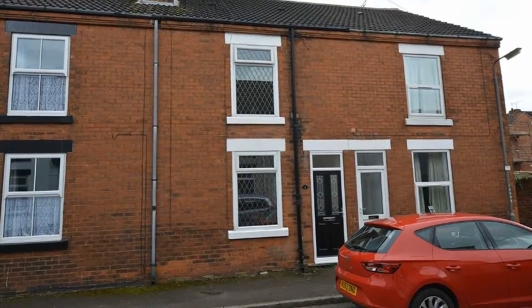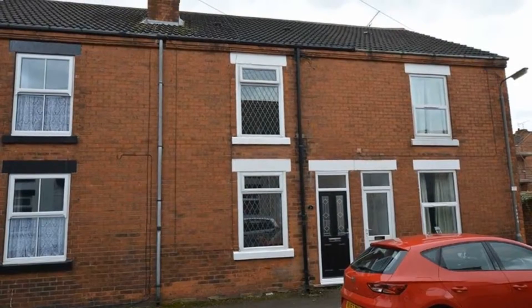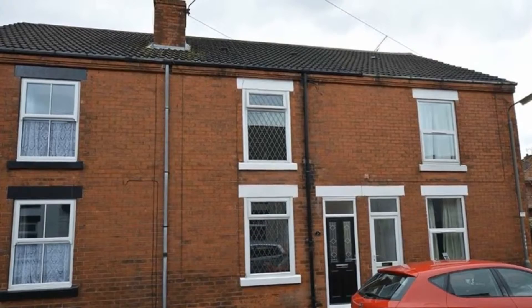Ideal for first-time buyers, here is a superb two-double-bedroom mid-terrace property, which is immaculate throughout, situated in a cul-de-sac location in Clay Cross, and benefiting from on-street parking.